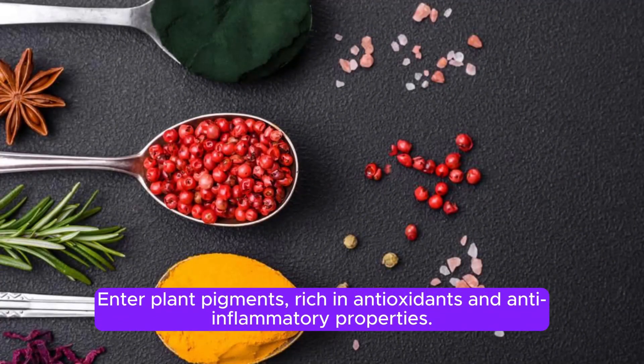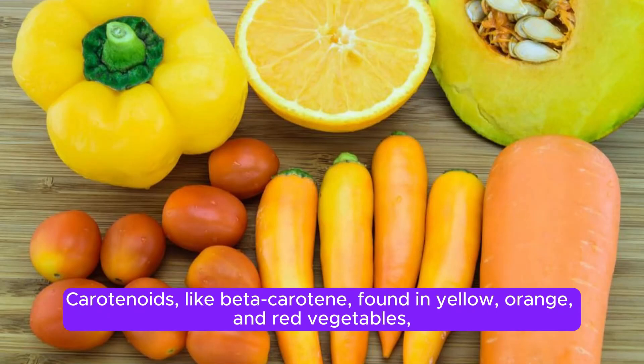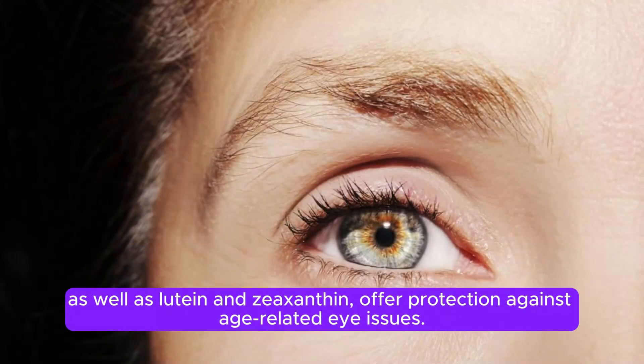Enter plant pigments, rich in antioxidants and anti-inflammatory properties. Carotenoids, like beta-carotene, found in yellow, orange, and red vegetables, as well as lutein and zeaxanthin, offer protection against age-related eye issues.